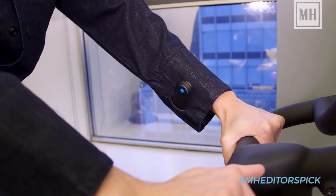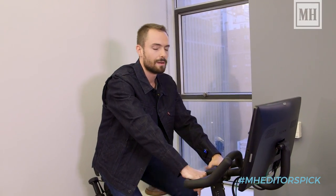You can't even tell that this jacket does all that — it looks just like your other denim jackets. So let me show you how it works. It's really easy to use. If you're on your bike and you want to hear your music, all you gotta do is simply double tap your cuff and it'll start playing a new song, and if you do it again it'll stop the song.